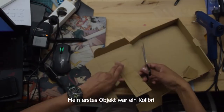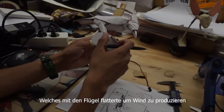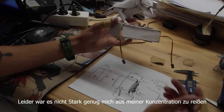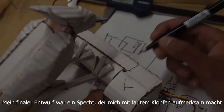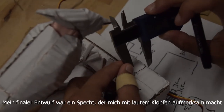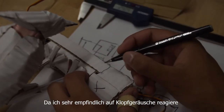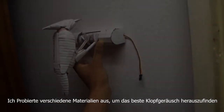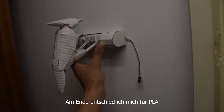My first prototype was a colibri that would produce a gust of wind together with the typical humming. However, it was not strong enough to get me out of my concentration. My final design was a woodpecker model that captures my attention by knocking from outside my window, since I'm very sensitive to sounds. I tried using different materials to see which one produces a better knocking sound and decided to go with PLA.